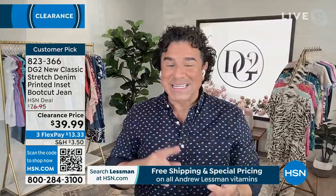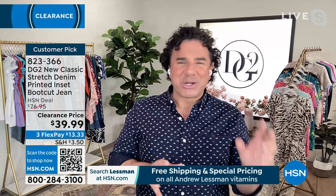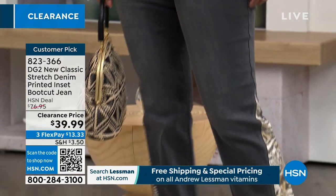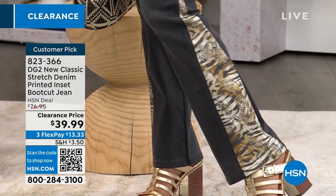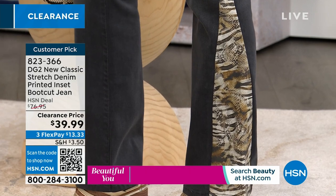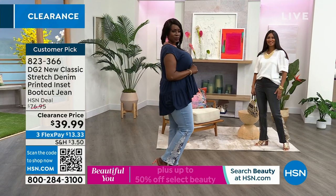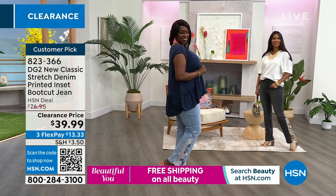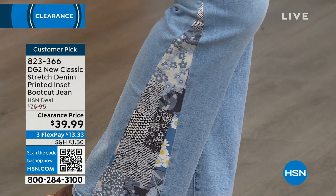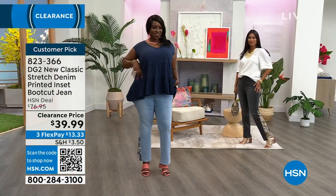This was a customer pick at $77. It's your going-out jean — going to Vegas, going on a cruise, a summertime cocktail party, maybe on a boat. These add a little spice and flair. The chambray options are a little more beachy, more boho, perfect for the weekend and daytime. You've got a little bit of night and a little bit of day. You could get both pairs and you'd be at basically the same price as one was originally. They are so soft and stretchy — stay true to size. These were a customer pick at $76.95, and today you're getting them for $39.99.